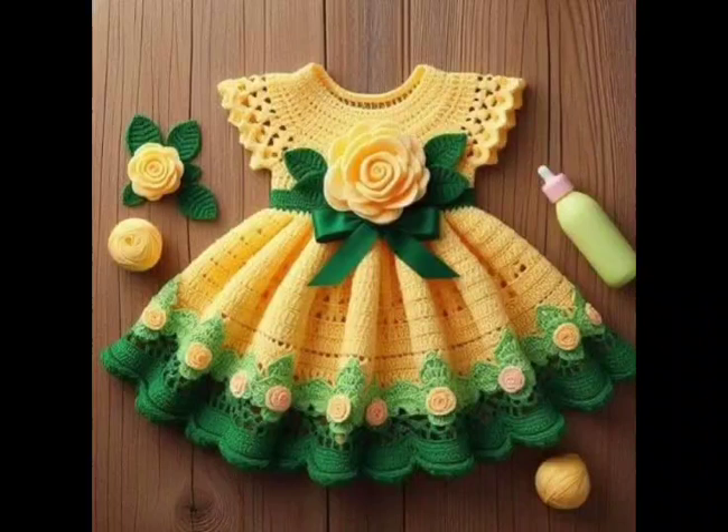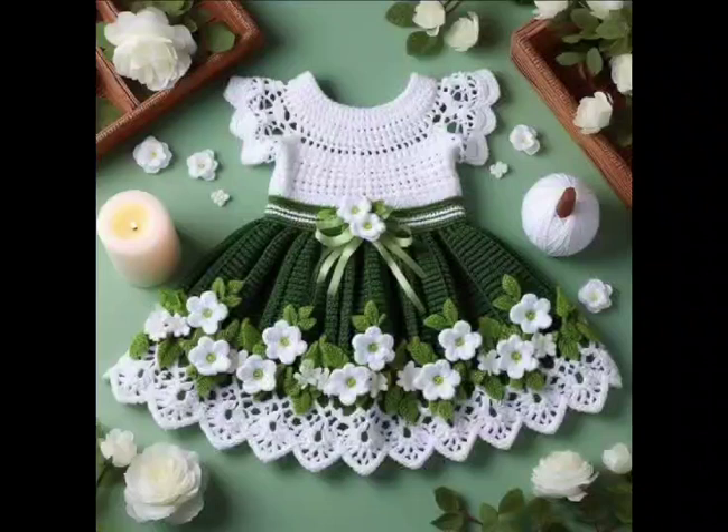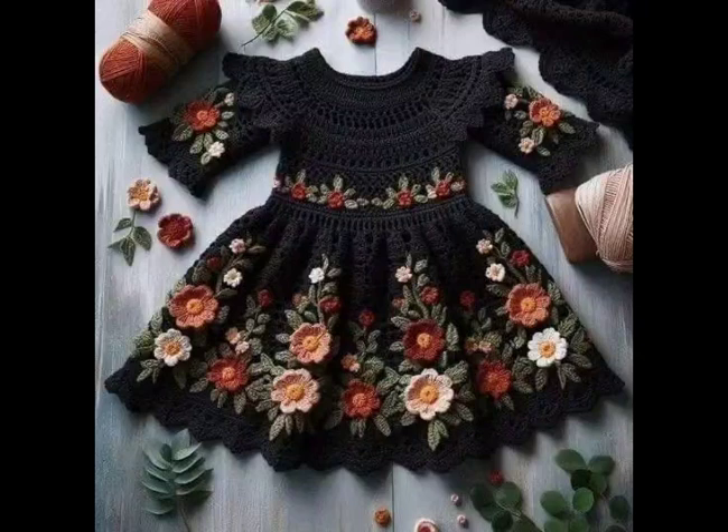How about an A-line frock with ruffles? This style is not only comfortable but also has a cute layered look. Use a simple stitch for the body and incorporate ruffles at the hem and sleeves for a delightful touch that enhances movement.